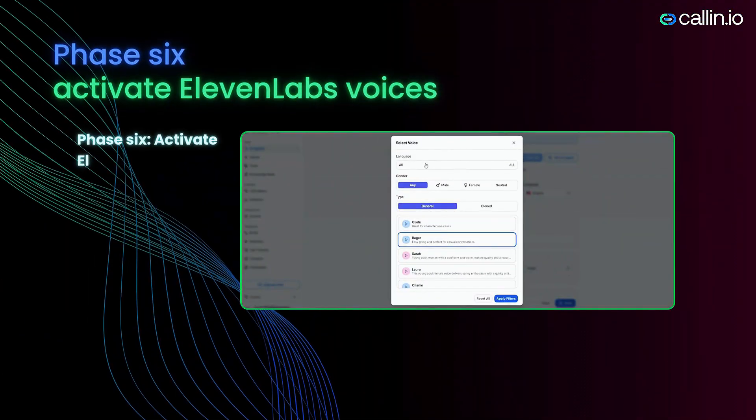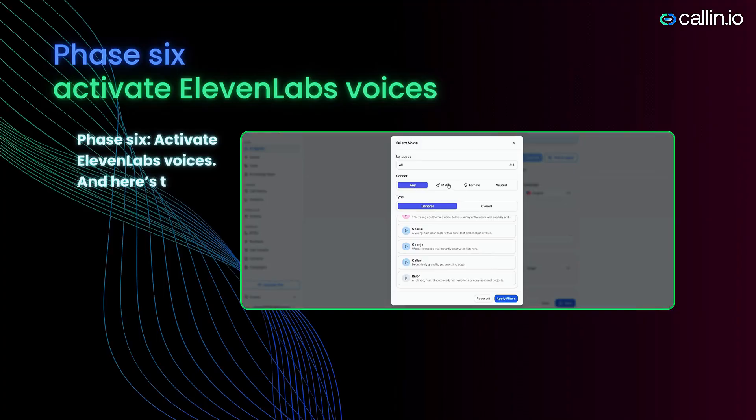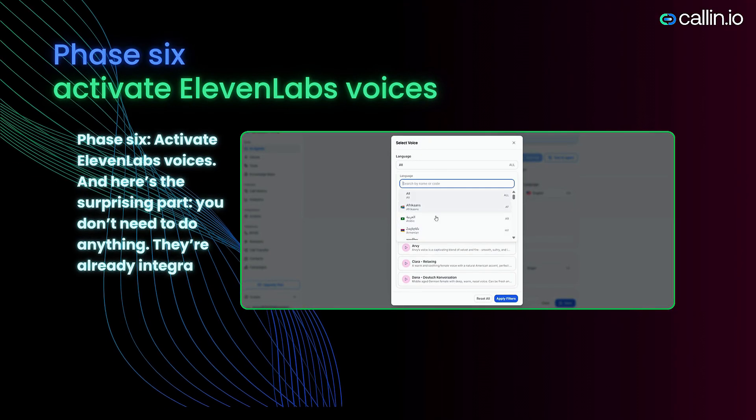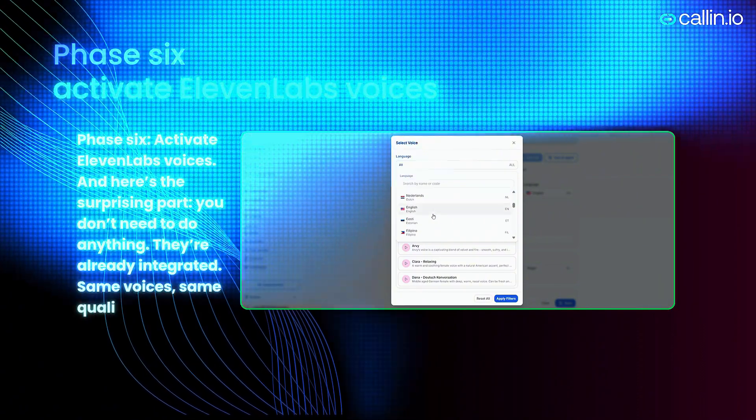Phase six: Activate Eleven Labs voices. And here's the surprising part — you don't need to do anything. They're already integrated. Same voices, same quality, about 30% cheaper.